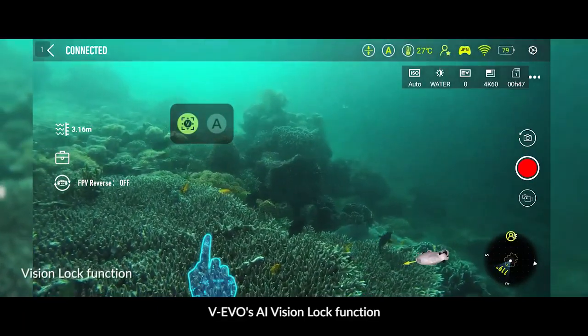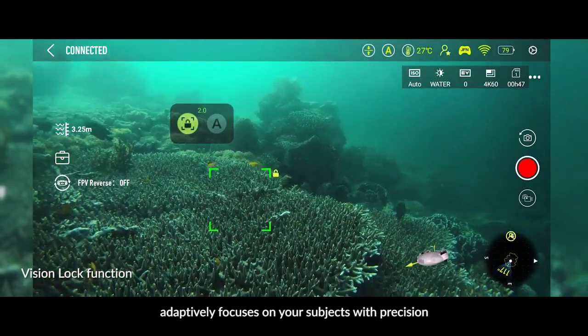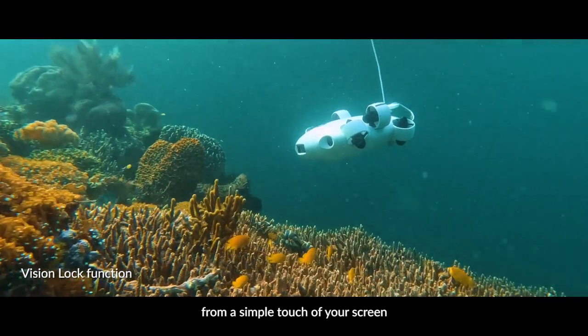5Fish WIEVO's AI Vision Lock function adaptively focuses on your subjects with precision, from a simple touch of your screen.